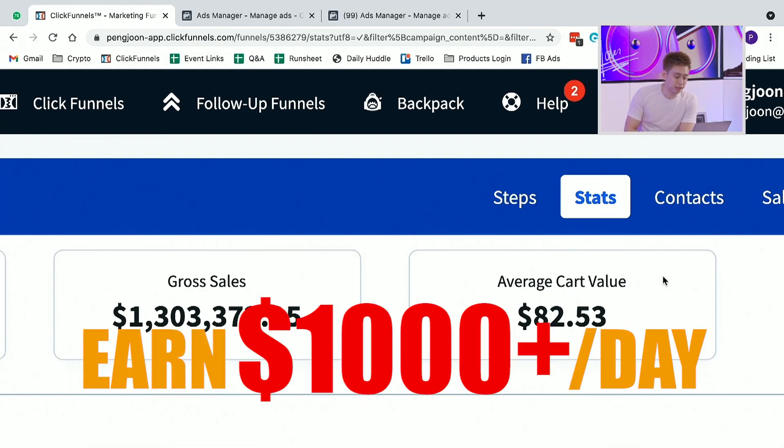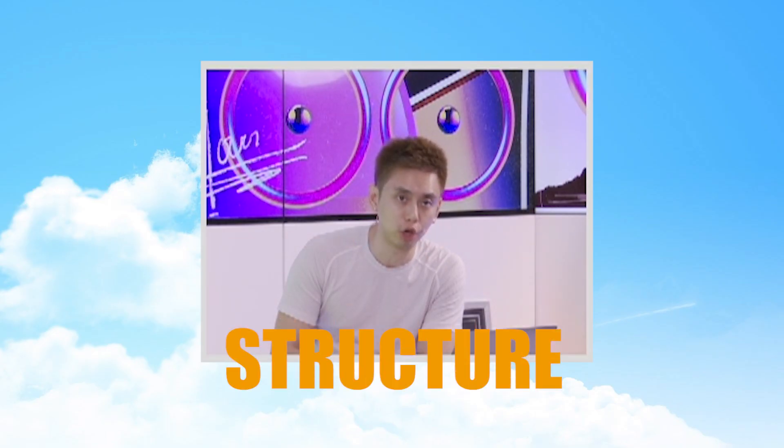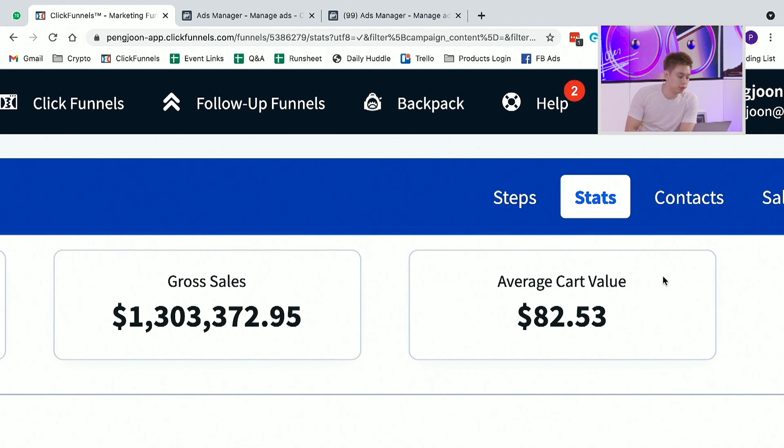Earning $1,000 plus a day isn't tough once you understand this Facebook ad hack. Today in this video, I'm going to be showing you the structure, the architecture, the breakdown of what it takes to be able to make that happen when you understand these few principles.